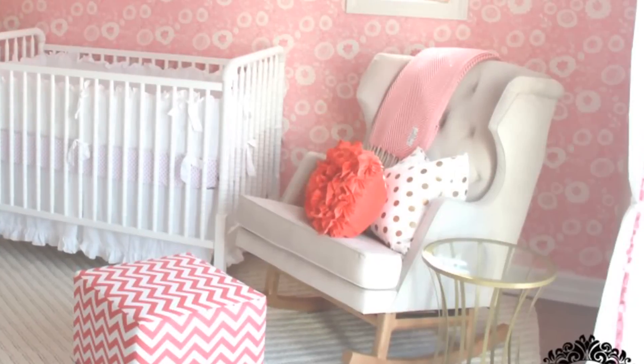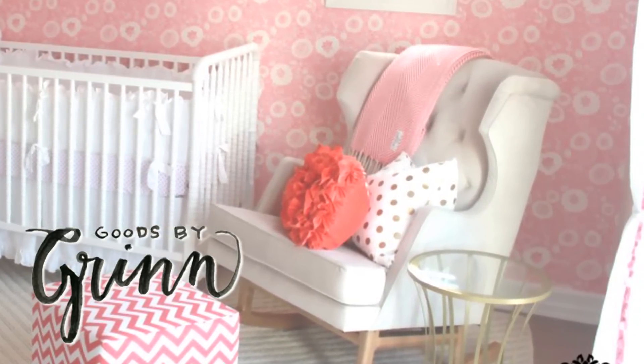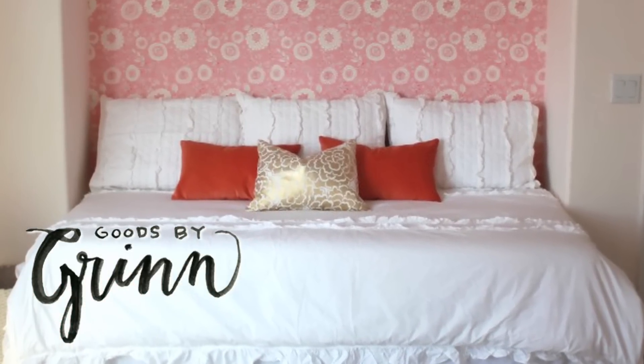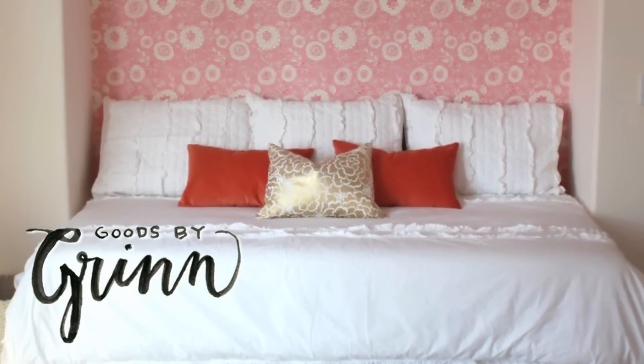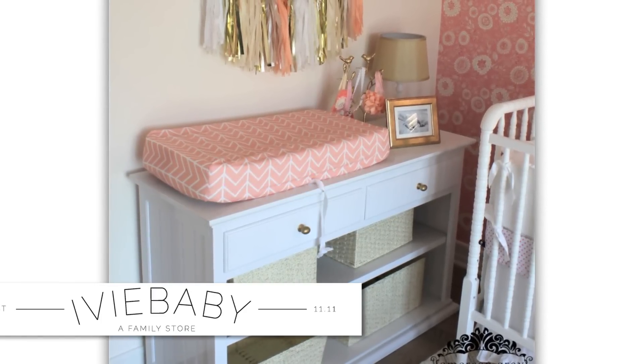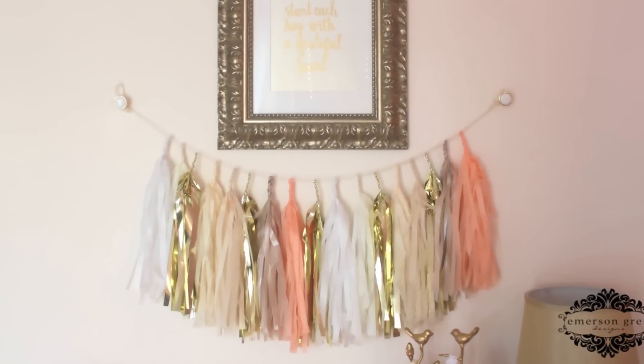What I like about this room is that she used Etsy to really score some affordable and unique pieces. My favorite are these pillows — I have found a new shopping source called Goods by Grin. This nursery showcases the most beautiful gold pillows. I also really liked the changing pad cover from Ivy Baby, as well as that tissue paper garland, also an Etsy find.